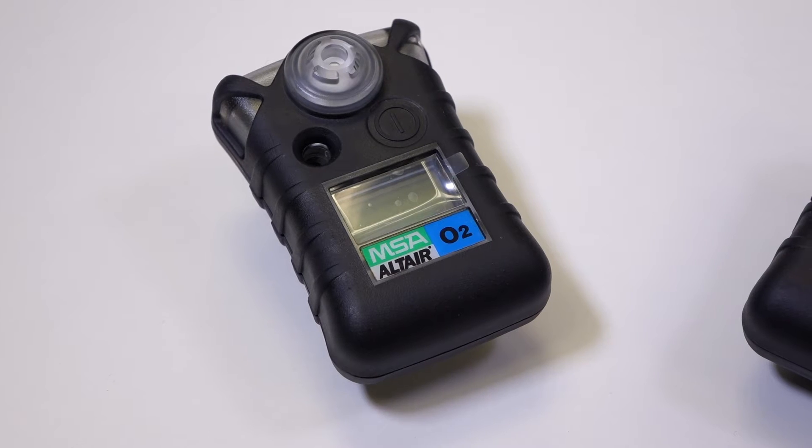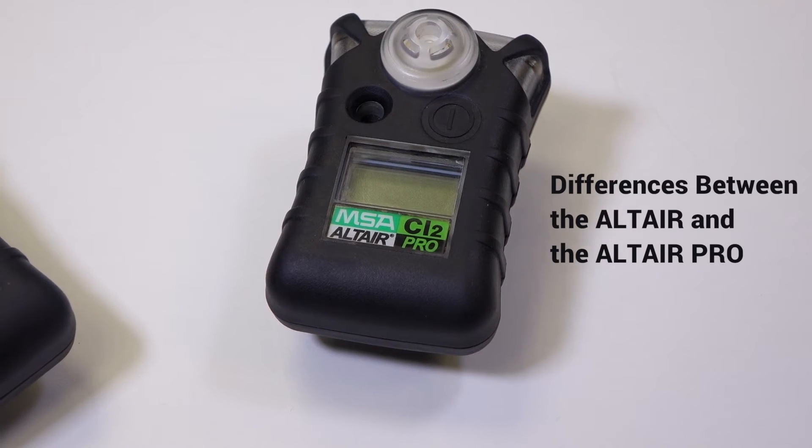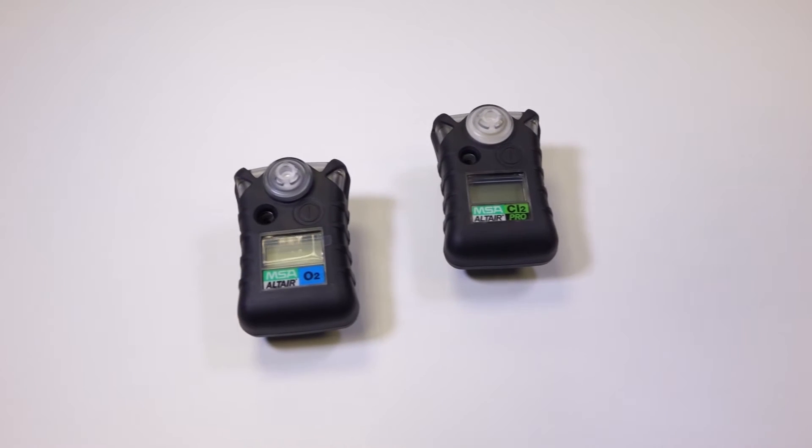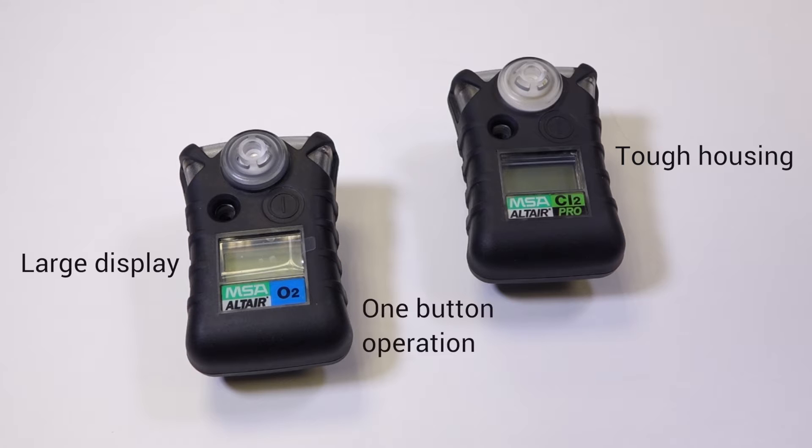Hi, I'm Craig from Frontline Safety and today I want to explain the difference between the Altair and the Altair Pro gas detectors. Before I explain the differences, it's probably best that I go over the similarities. Both units come in the exact same housing. Everything about them in terms of the look and feel are absolutely identical.